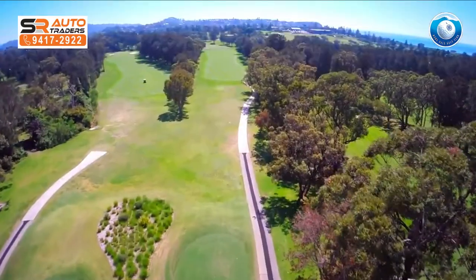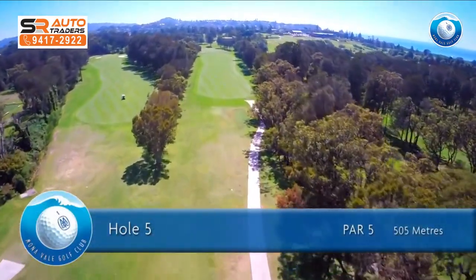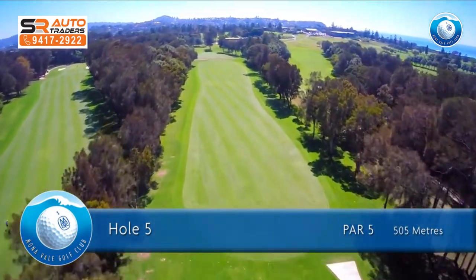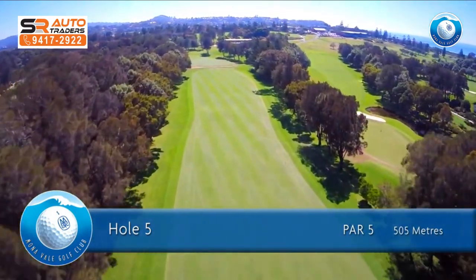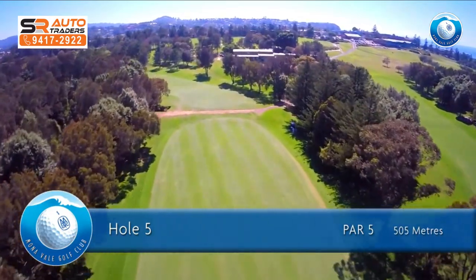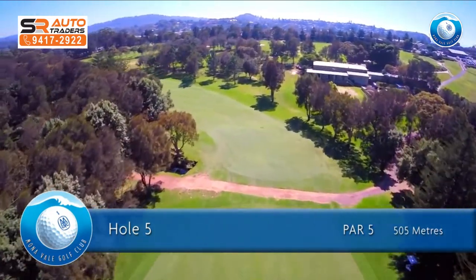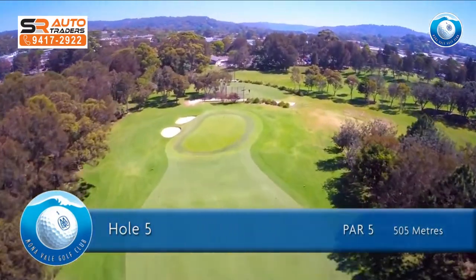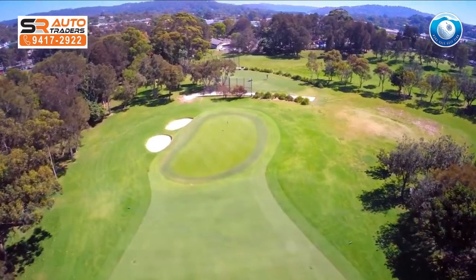The fifth hole is a par 5 of 505 meters for men and 385 meters for ladies. The dogleg can only be taken on after a very long drive, so lay up just past the corner for a short iron into the green. The green slopes dramatically at the front and will stop any under-hit shot.